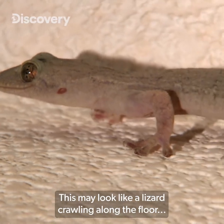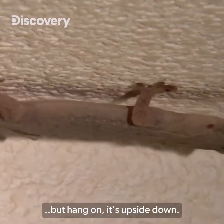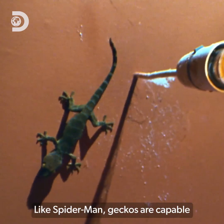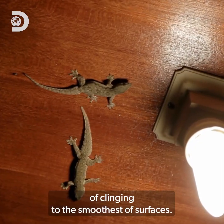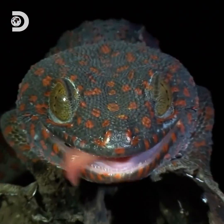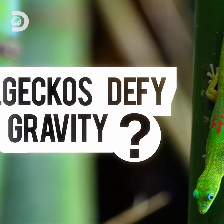This may look like a lizard crawling along the floor, but hang on — it's upside down. Like Spider-Man, geckos are capable of clinging to the smoothest of surfaces. Yet there's no spider silk behind this superpower. How do geckos defy gravity?